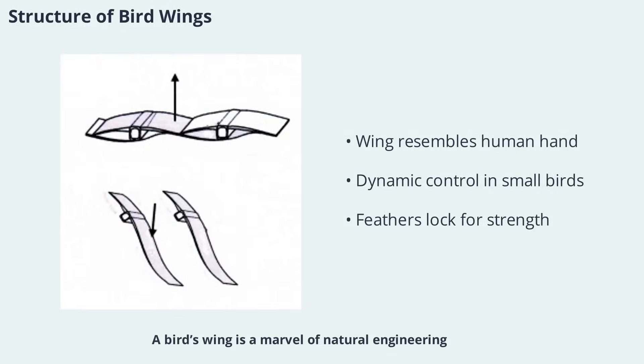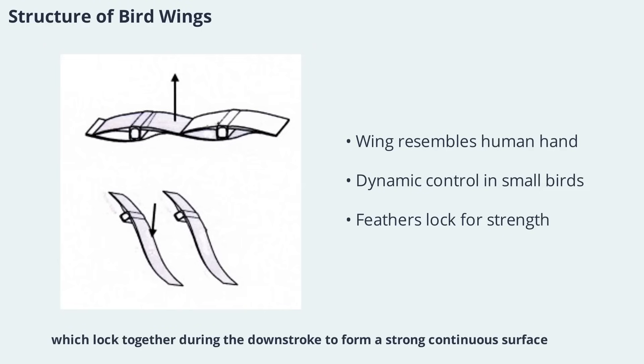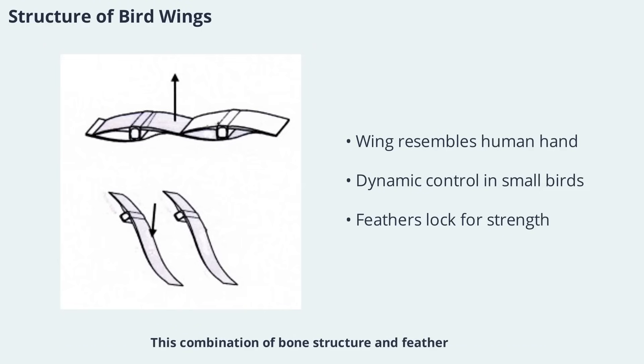A bird's wing is a marvel of natural engineering. Its basic structure is similar to a human hand, but with bones and proportions adapted for flight. The hand section of the wing provides most of the dynamic control, especially in small birds that need to maneuver in tight spaces. In larger birds, the arm bones play a bigger role, supporting soaring and gliding. The wing's integrity is maintained by flight feathers, which lock together during the downstroke to form a strong, continuous surface. This combination of bone structure and feather arrangement gives birds both strength and flexibility, essential for their varied flight styles.